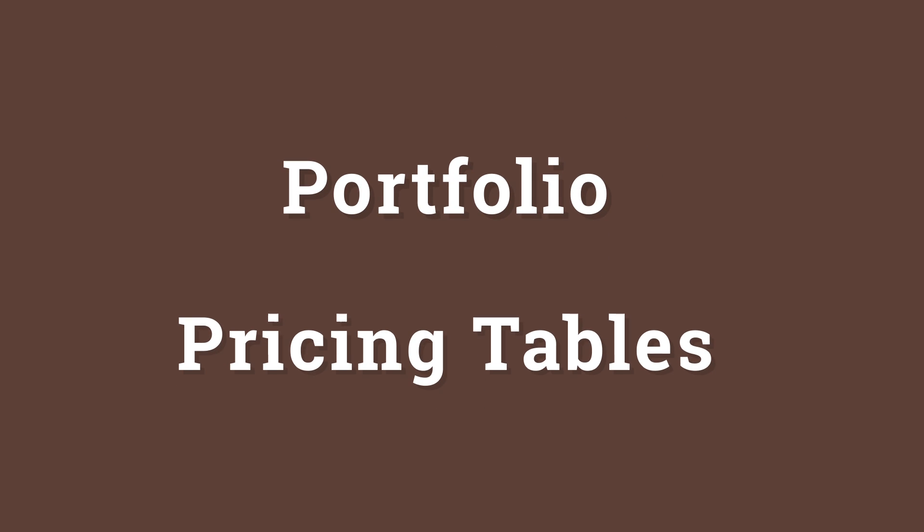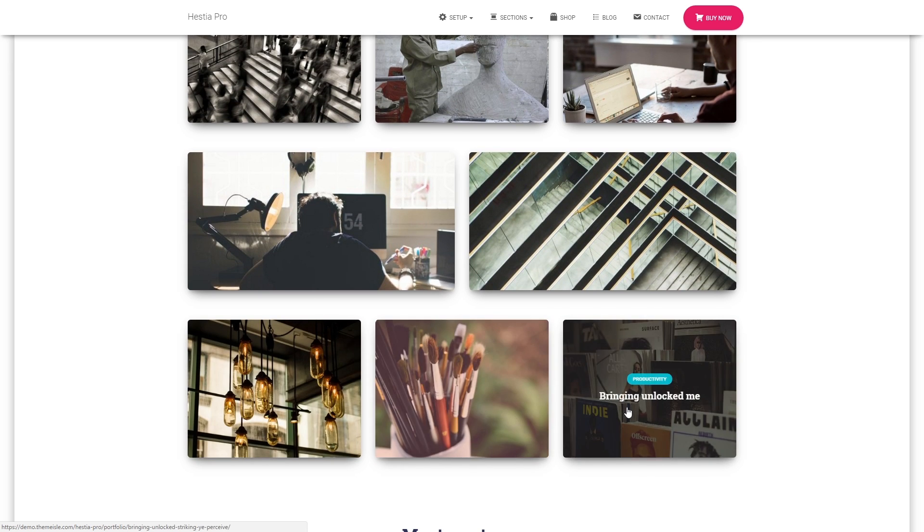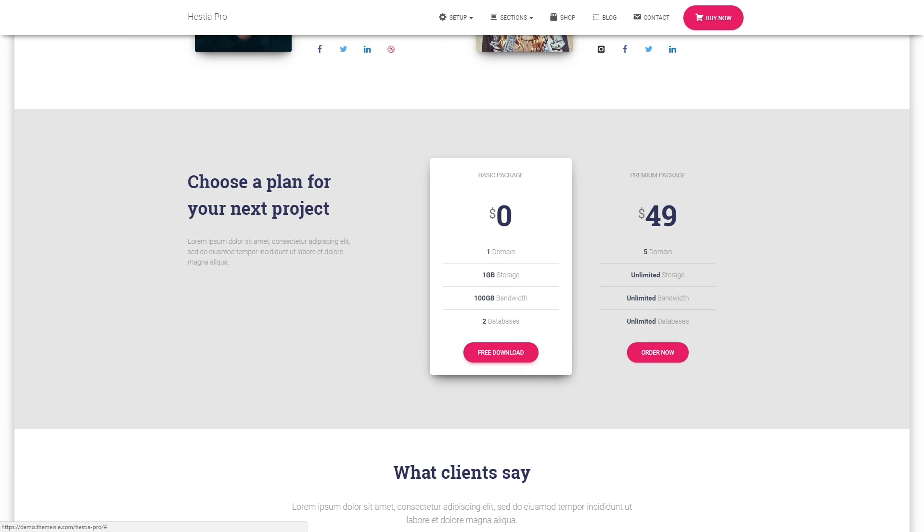Integrated portfolio and pricing tables. With these you can showcase your offer and let everybody know about your prices, all in a visually appealing and clear manner.